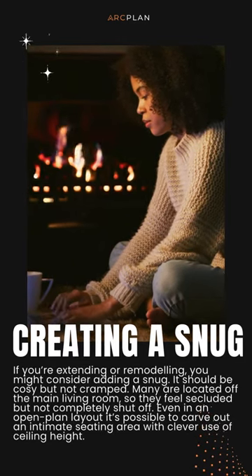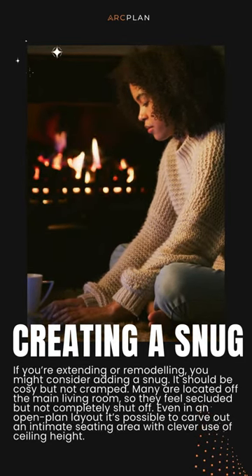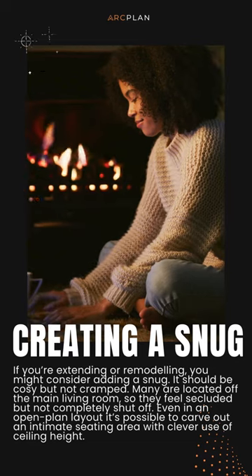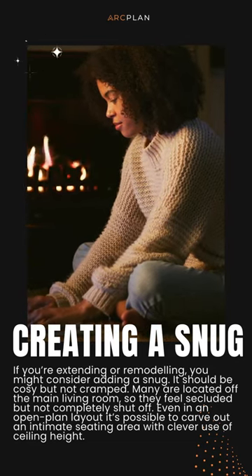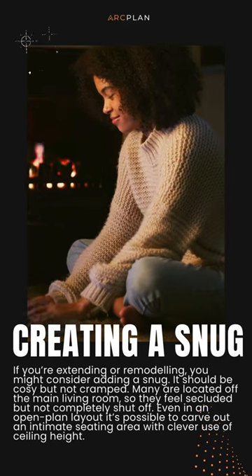Creating a snug. If you're extending or remodeling, you might consider adding a snug. It should be cozy but not cramped. Many are located off the main living room, so they feel secluded but not completely shut off.